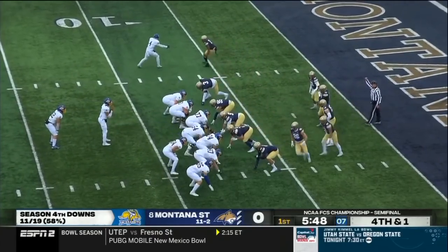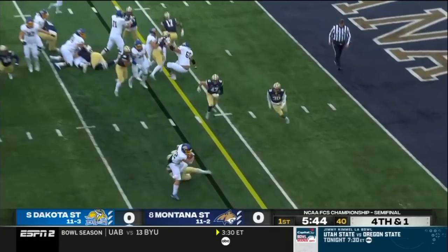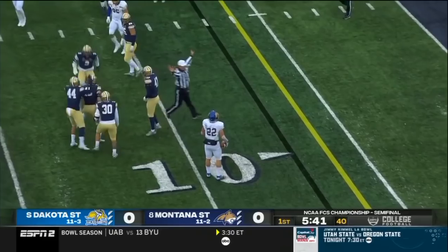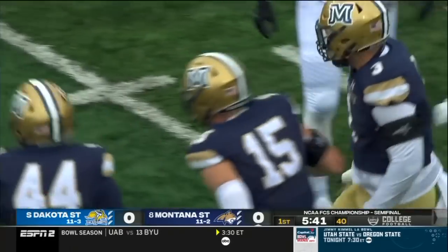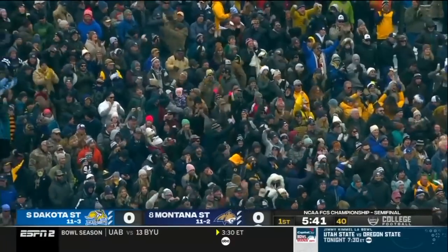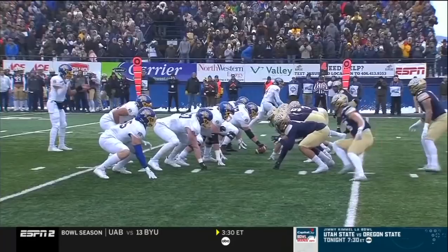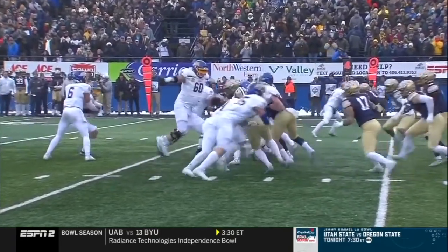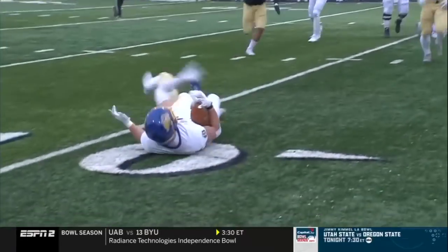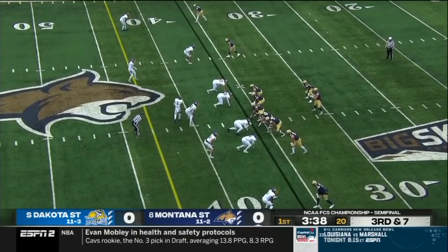Bobcat defensive front — can they hold up? It's Oladokun giving to Davis and he is stoned. Troy Anderson on the tackle. One of the best players in Bobcat history gives the football back to the offense. We talked about the red zone defense, but defense for the Bobcats starts and stops with Troy Anderson — he does it all.